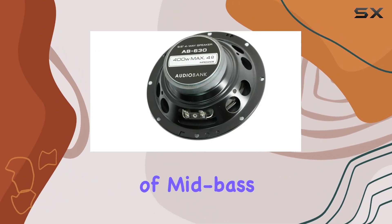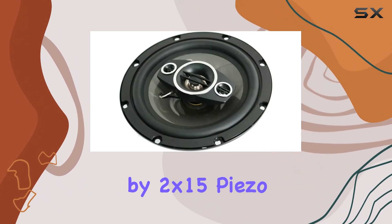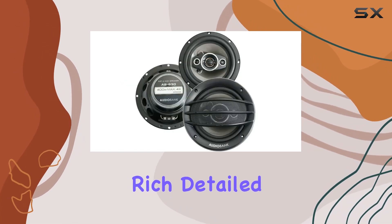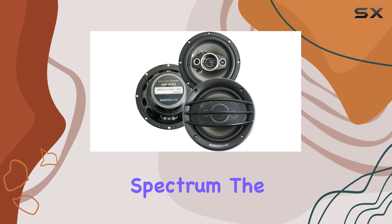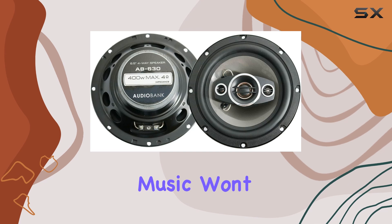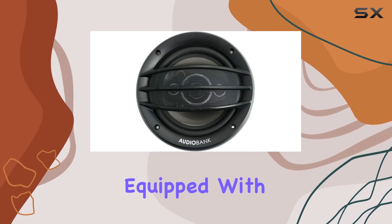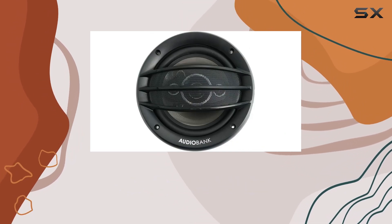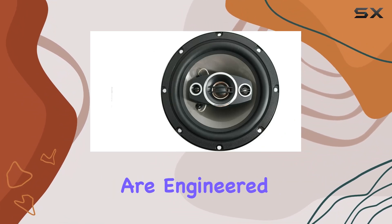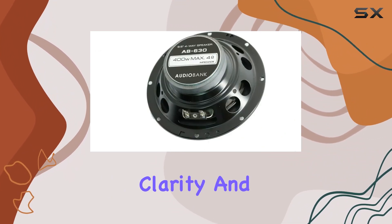With a combination of mid-bass and tweeter drivers, complemented by 2x15 piezo tweeters, they aim to produce rich, detailed sound across the entire audio spectrum. The sensitivity rating of 89 dB ensures that even subtle nuances in your music won't go unnoticed. Equipped with a 25mm voice coil and a 30mm mylar dome midrange, these speakers are engineered to handle power while maintaining clarity and accuracy.